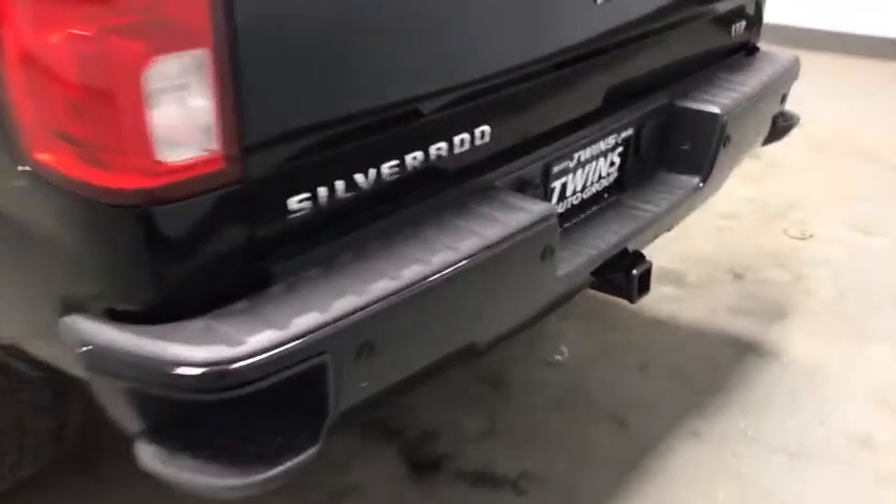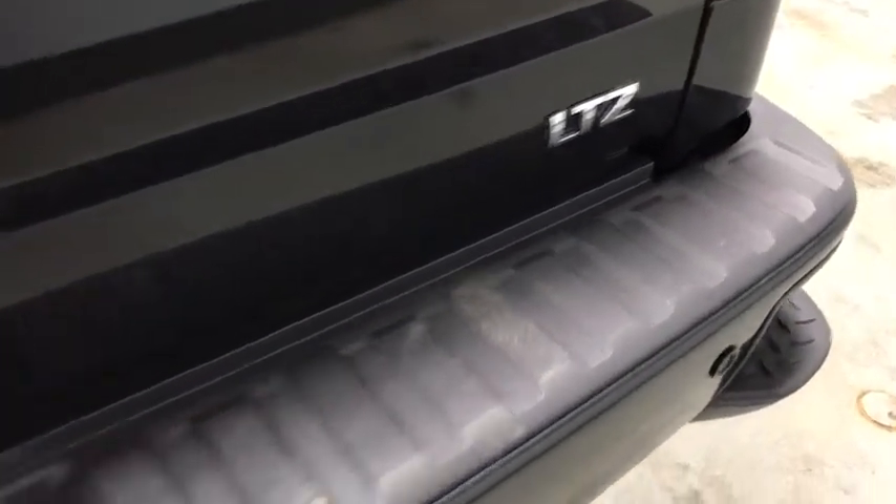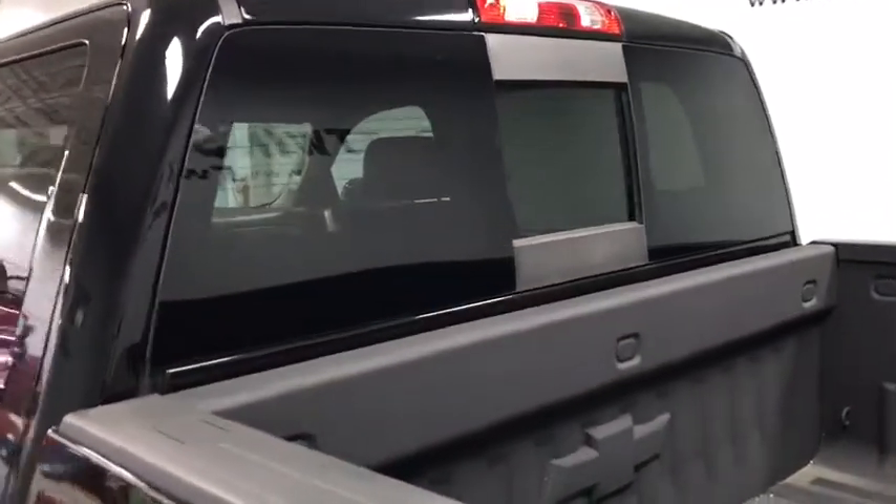Four-wheel disc brakes, universal garage door opener, center armrest, security system, power windows, electronic stability control, fog lights, rear window defroster, trip computer, heated front driver and passenger seat.